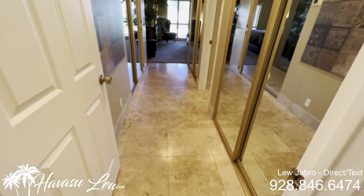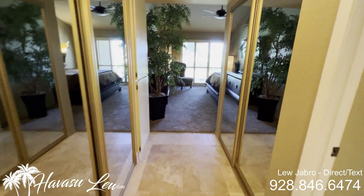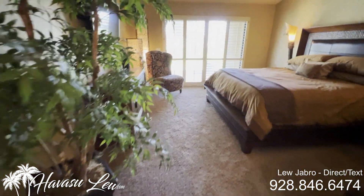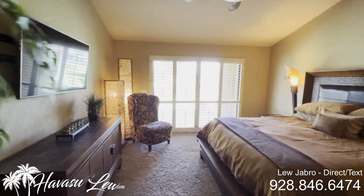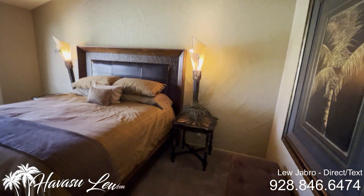It's got a guest bath. This would be the master — has two or three closets. It's a pretty good sized master. Slider out to the back, textured walls.